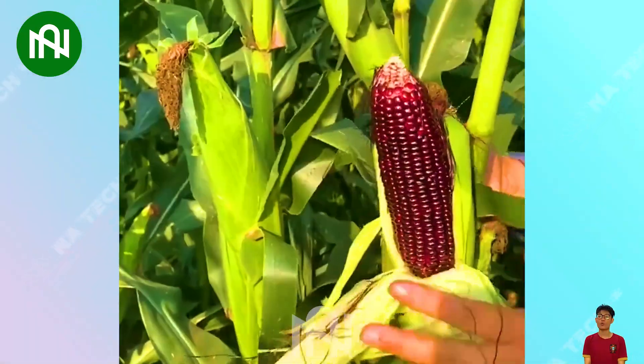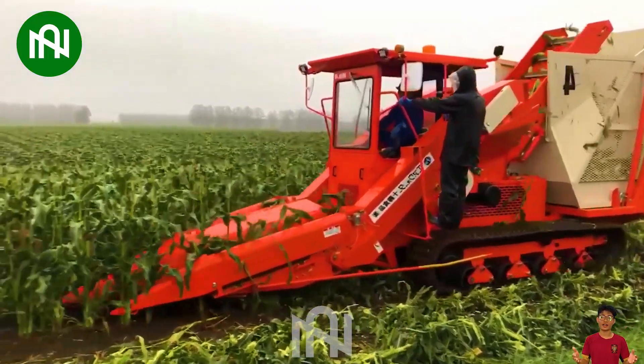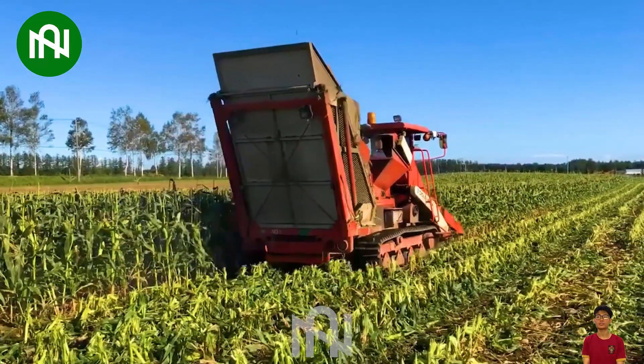Have you ever seen this purple corn before? Corn harvesters with cutting-edge technology swiftly gather mature corn cobs, boosting efficiency compared to manual methods.